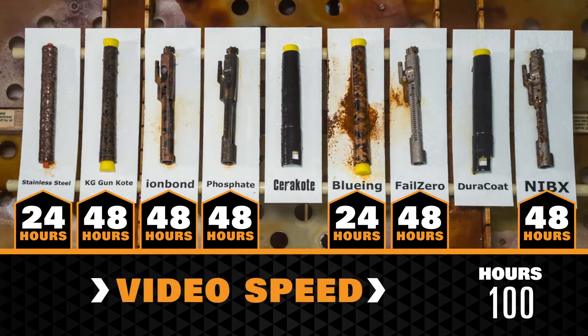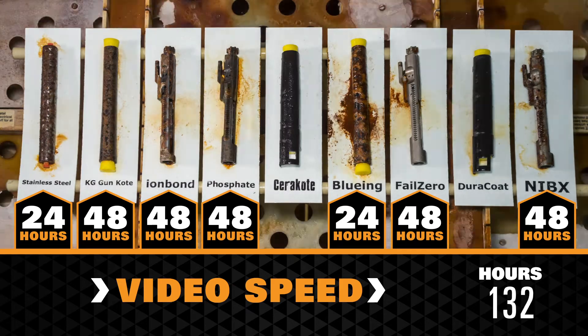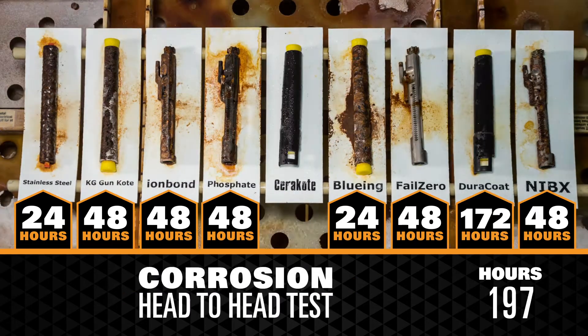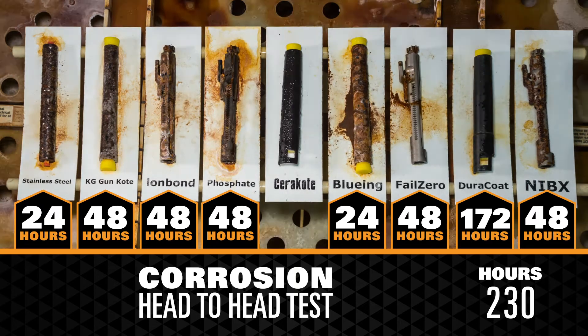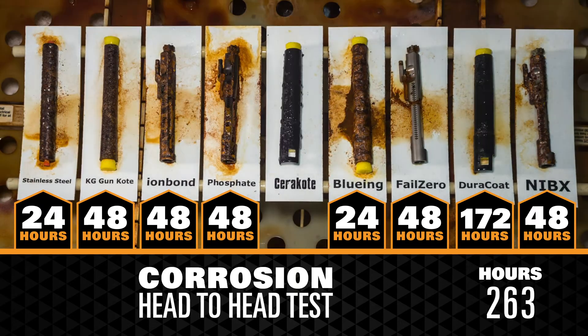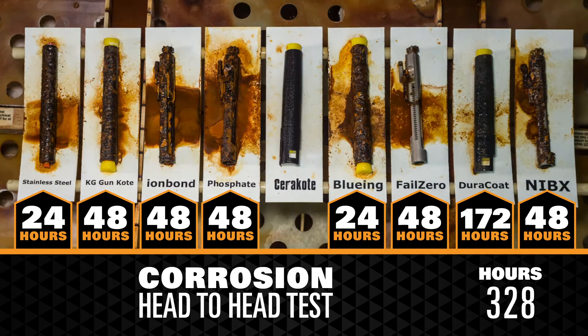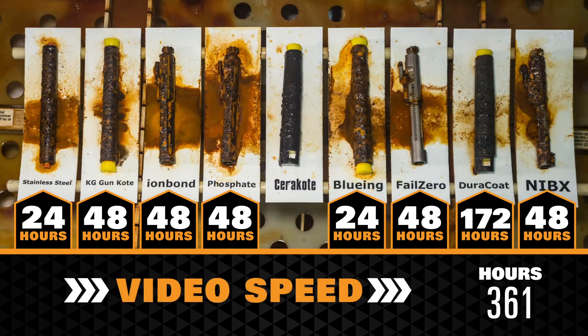The video footage is sped up. Within 172 hours, Duracoat began to show signs of corrosion. The video footage is sped up again.